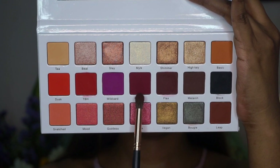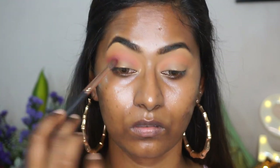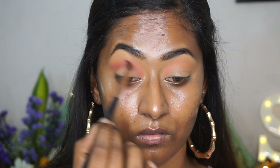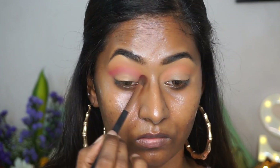Then I'm going to pick up this really beautiful deep maroon shade called Hangry and apply that on the crease as well, using a tapered blending brush. I'm applying this more precisely on the crease rather than blowing it out, because this is to add some more depth and dimension — so keeping it a little bit more precise.